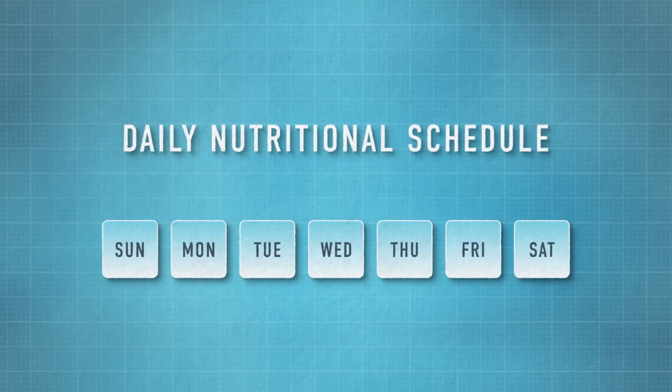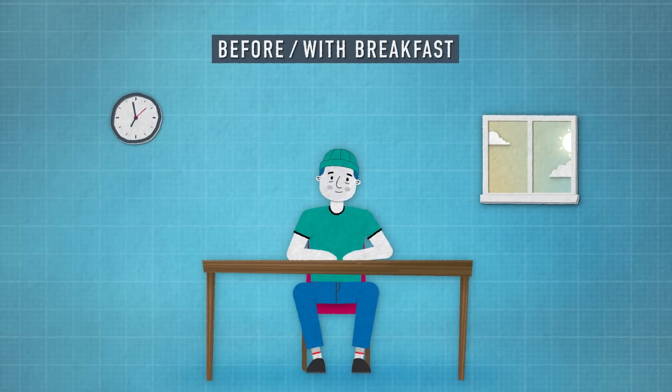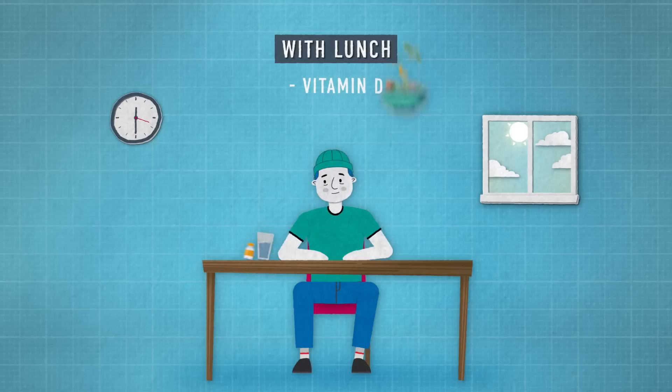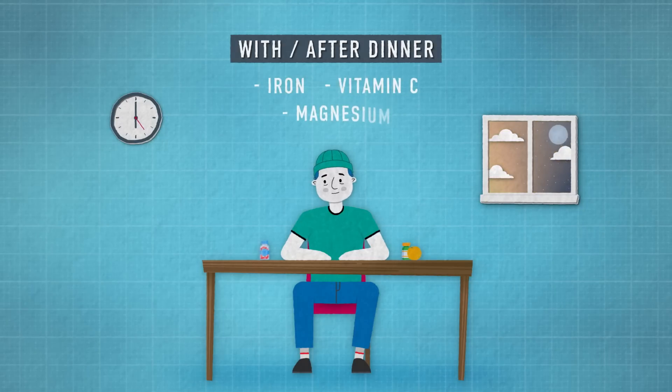Wearable tech, by tracking changes in sleep and recovery, has shown us that it's time to focus a little bit more on our overall micronutrition. For optimal absorption and effectiveness, you should follow a daily schedule like this from the experts at Pillar Performance. On an empty stomach in the morning or with breakfast, take some probiotics and B vitamins. Also with breakfast, consider a multivitamin and some omega-3s. Later in the day, perhaps with lunch, supplement with vitamin D and calcium together for optimal absorption. And finally, with or after dinner, take iron, vitamin C, and magnesium. We hope this video has helped clear up some of those muddy micronutrition waters and shown how powerful these wearable trackers can be when tracking your sleep and nutrition.